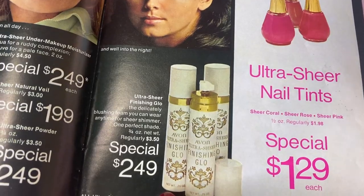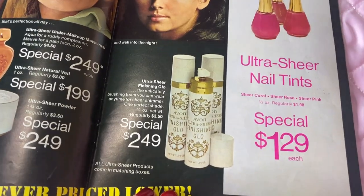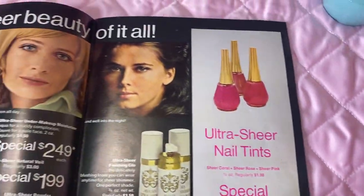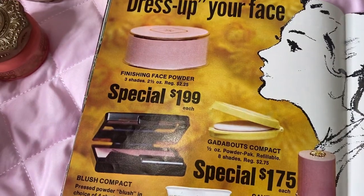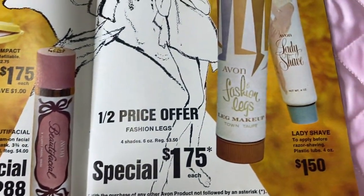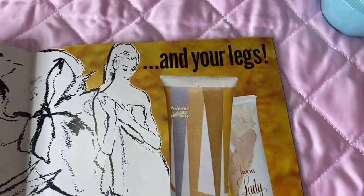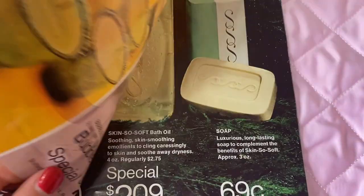There's also the ultra sheer finishing glow which gives a nice glow you can spray on. There are also some cute nail tints on special at $1.29 each, and some other face powder and makeup on sale. I love the leg makeup for summer — it works really well, doesn't rub up on your legs. I'm actually wearing it now.